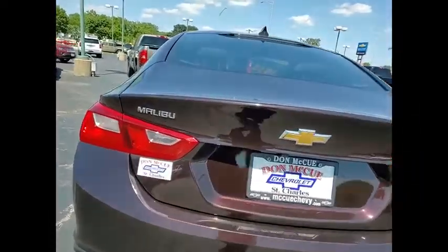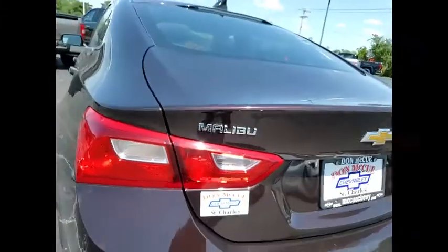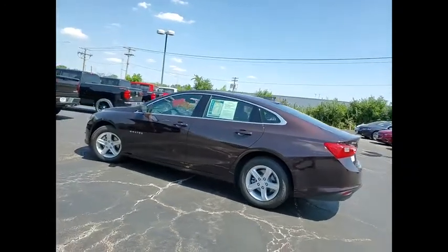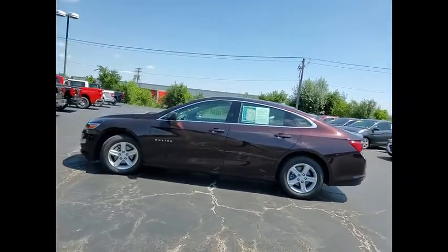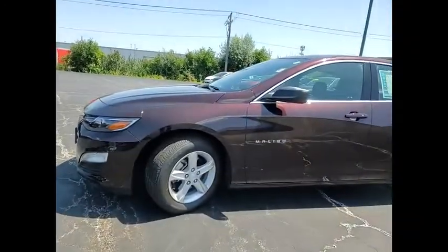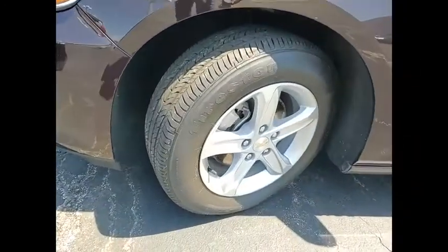Here are some of this vehicle's great options: electronic stability control, alloy wheels, brake assist, traction control, remote keyless entry, four-wheel disc brakes, speed control, front license plate bracket, rear window defroster, and security system.